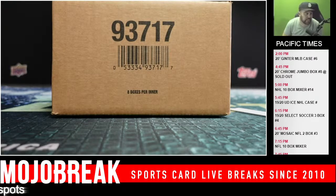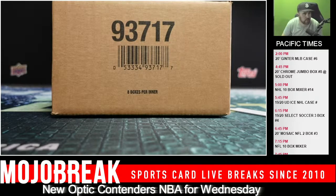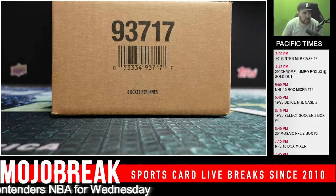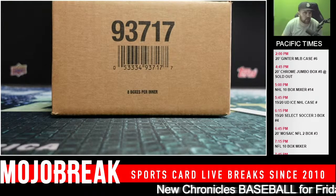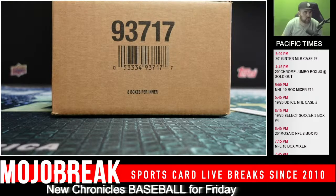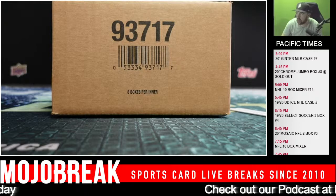So, it's a 2018 National Treasures box, which is like up to $3,000 or $4,000 now a box. 2019 Prism, 2019 Contenders Optic, 2019 Contenders First Off the Line, 2020 Mosaic, 2020 Chronicles Draft, three boxes of 2020 Contenders Draft, and a signed Fanatics football jersey. One break.